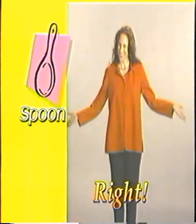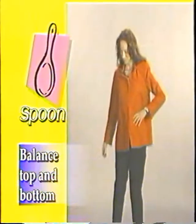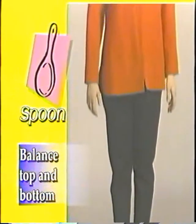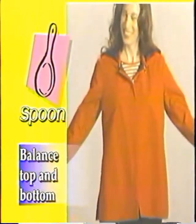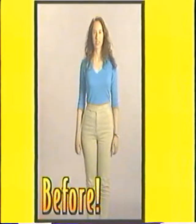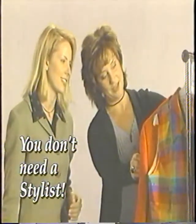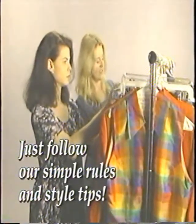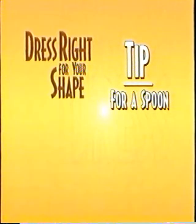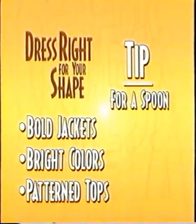Here's Julie after our stylist dressed her the right way. Note how the bold jacket and horizontal striped shirt makes her look bigger on top to balance her out. And the darker, slim-fitted pant and longer jacket help hide her hips and thighs. You don't need a stylist to dress right for your shape — just follow a few simple rules and style tips. Spoons look great in bold jackets, bright colors, and pattern tops.